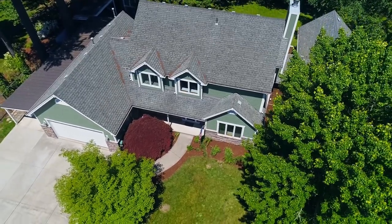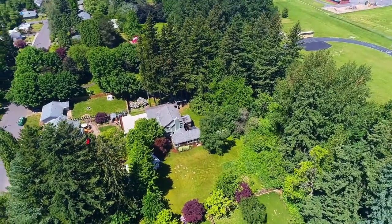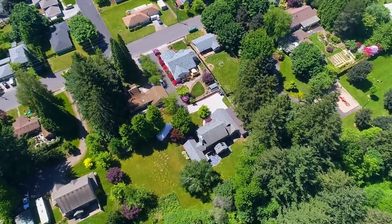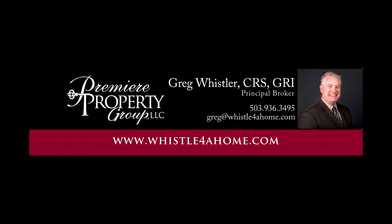A fantastic remodeled home in a great neighborhood — you'll find it all here, ready for you to call home. This is just a preview; there's so much more for you to see. For more information or your personal tour, please contact Greg Whistler with Premier Property Group at 503-936-3495.